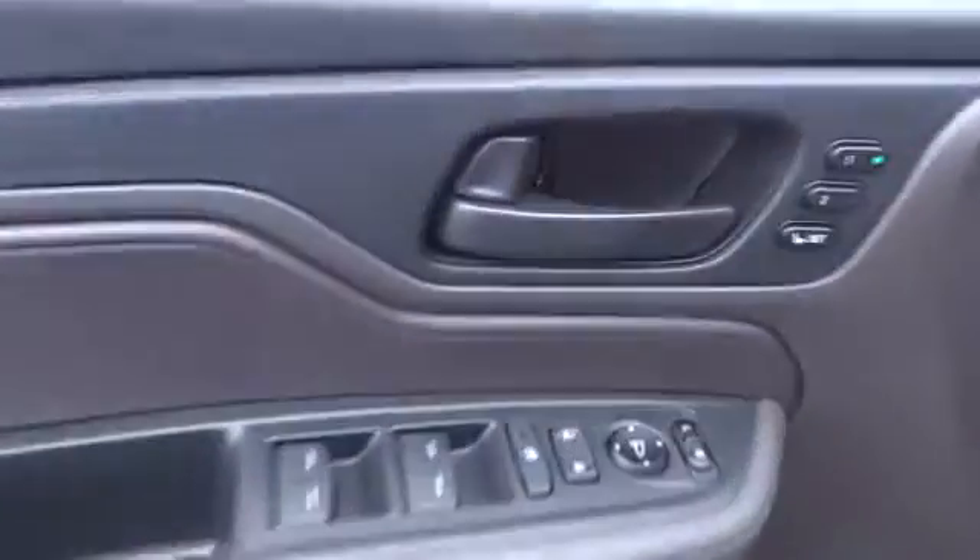Cruise control, four-wheel disc brakes, front floor mats, ABS four-wheel, front wheel drive, universal garage door opener.